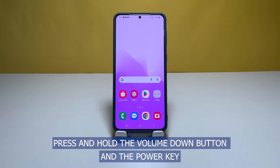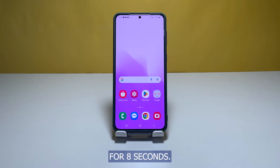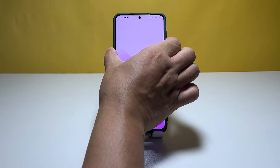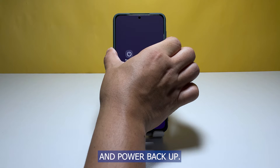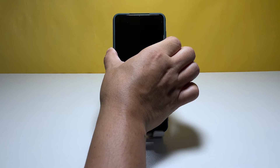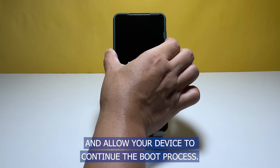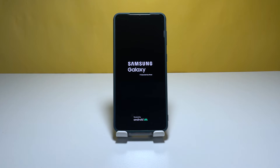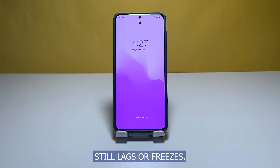Press and hold the Volume Down button and the Power key for eight seconds. This will trigger your phone to shut down and power back up. When the Samsung logo shows, release both keys and allow your device to continue the boot process. After the restart, try to see if your phone still lags or freezes.